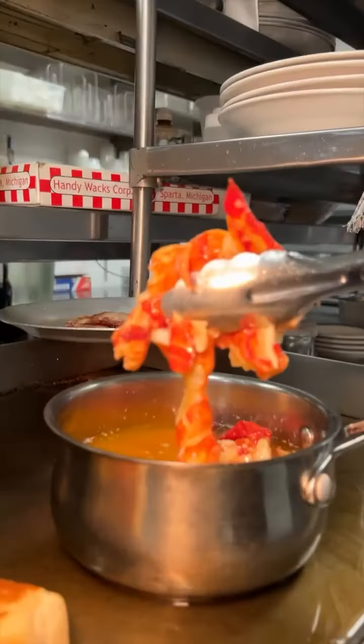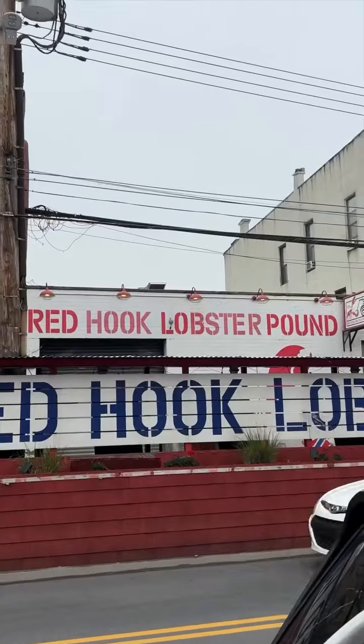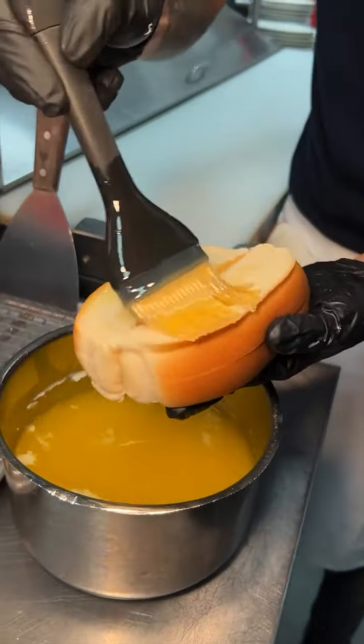Welcome back to another game of Which Would You Choose Lobster Roll Edition. We're at Red Hook Lobster Pound in New York City for five of their signature lobster rolls.